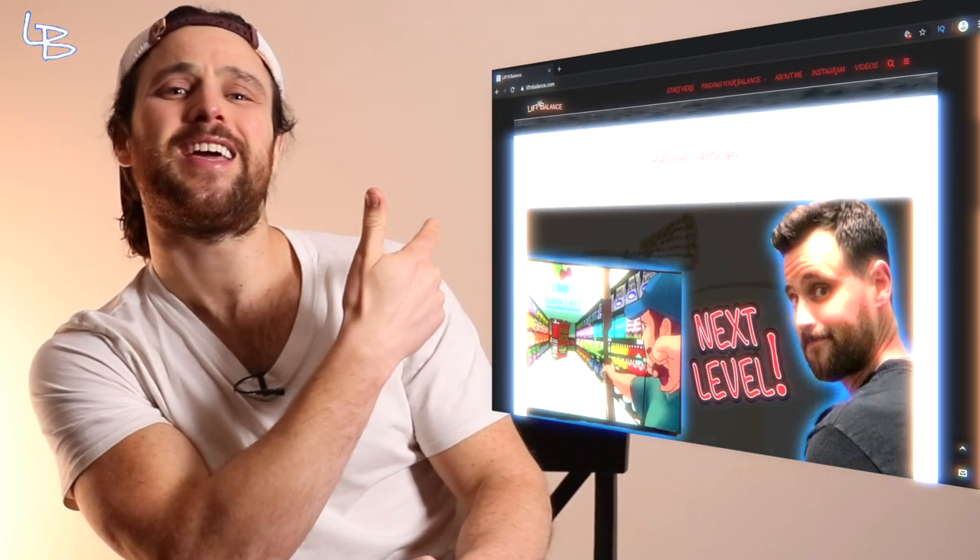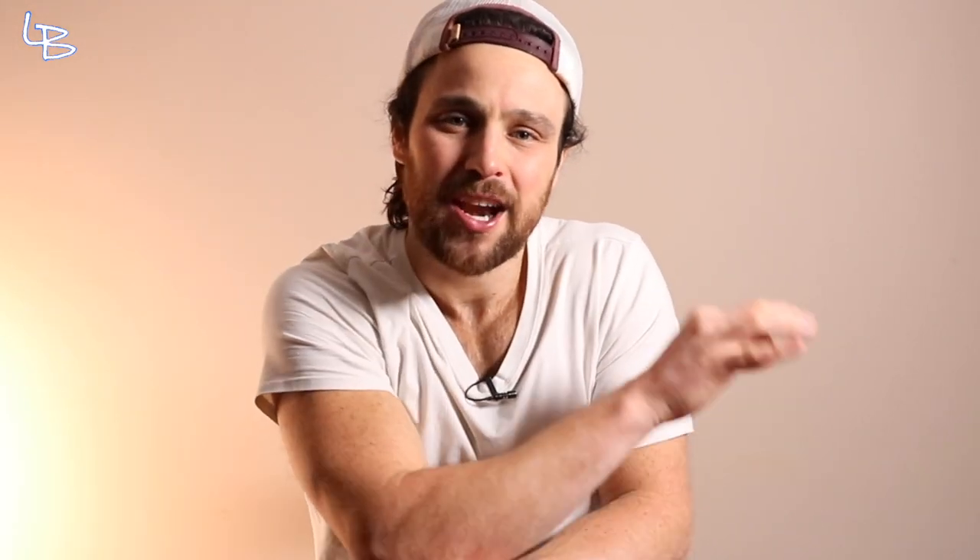What is up? Welcome back to another week of How to Health. My name is Kevin. I run liftimbalance.com where we take aim at all things health and do it in an odd, weird, interesting, and highly sarcastic manner. Today, we are talking about red light and how it can be used to stave off some of the common problems we humans face as we age, such as impaired vision.